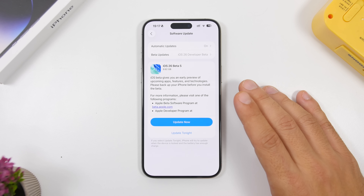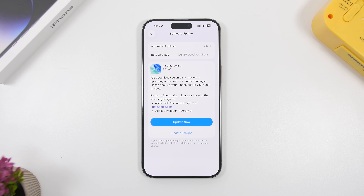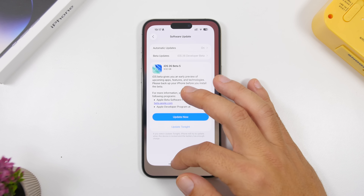First, you'll notice the size of the update is actually quite big — even though it's beta 5, it's around 10 gigabytes on the iPhone 15 Pro Max, and from what I've seen across devices it will be quite big in size.